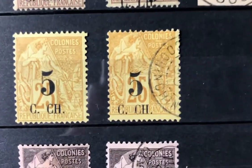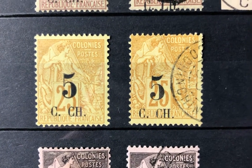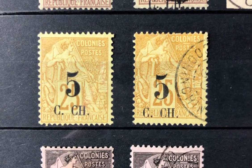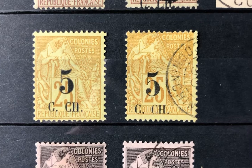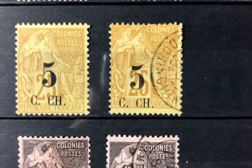The next stamp is Scott number three. It is a five cent on 25 cent yellow straw. Its value is $32.50 in mint condition and $27.50 in used condition.